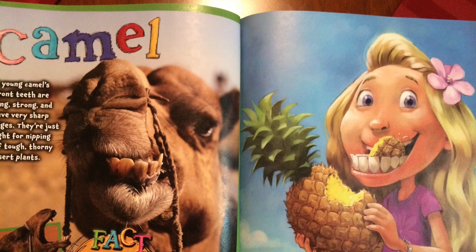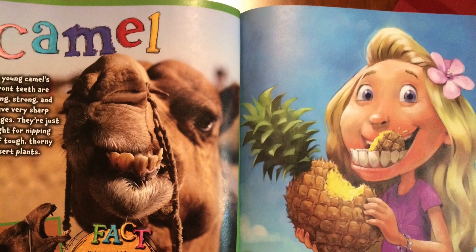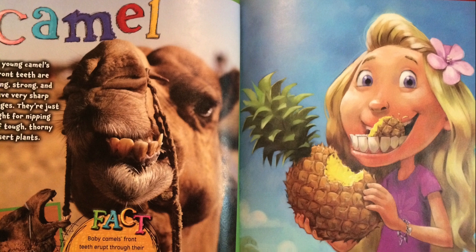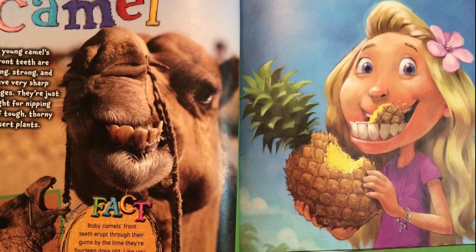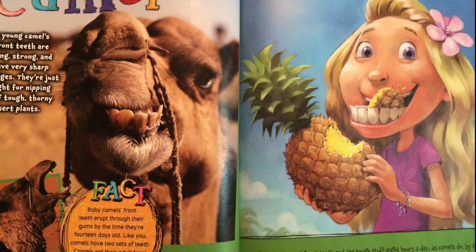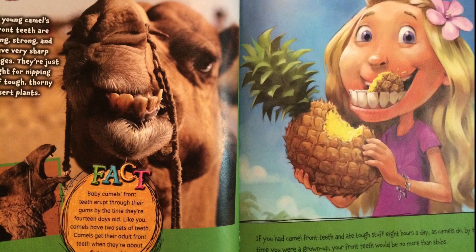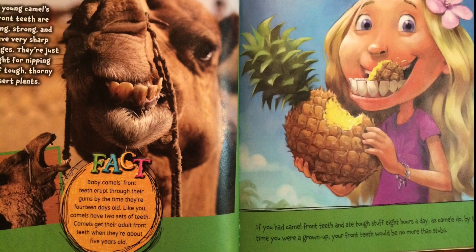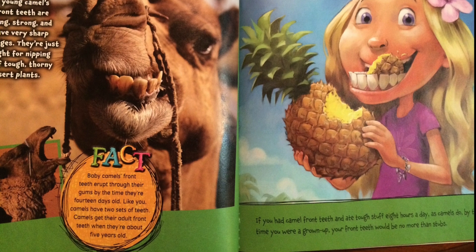A young camel's front teeth are long, strong, and have very sharp edges. They're just right for nipping off tough, thorny desert plants. Baby camels' front teeth erupt through their gums by the time they're 14 days old. Like you, camels have two sets of teeth. Camels get their adult front teeth when they're about five years old. If you had camel front teeth and ate tough stuff eight hours a day as camels do, by the time you were a grown-up, your front teeth would be no more than stubs.